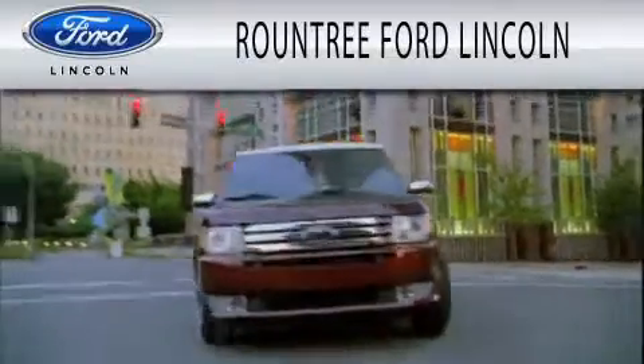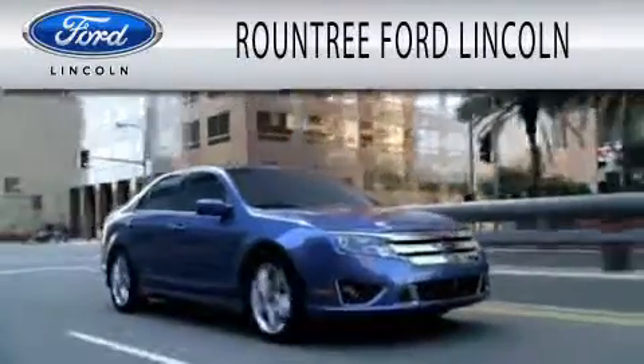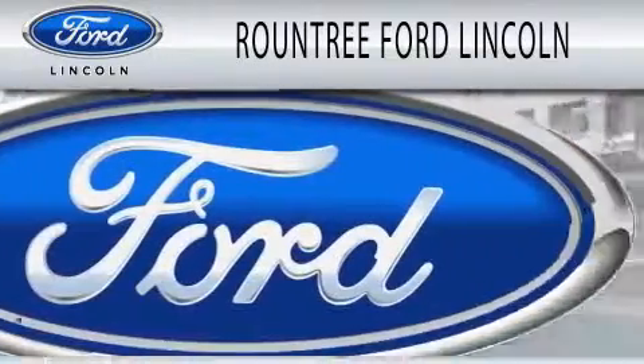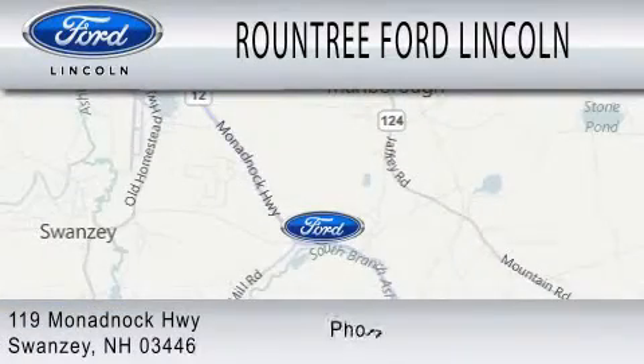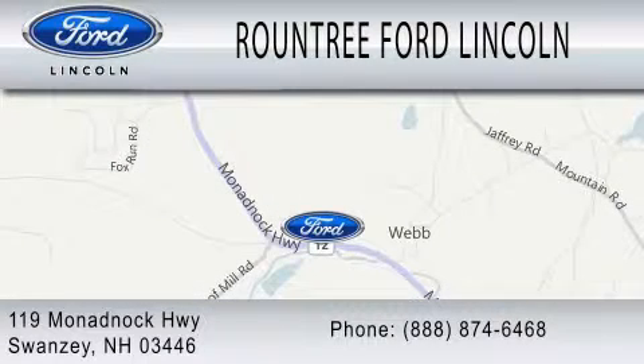Roundtree Ford Lincoln is dedicated to doing everything possible to ensure that the experience you have selecting your next vehicle is as pleasant as possible. We are located at 119 Monadbock Highway in Swansea. For more information, visit www.fema.org.